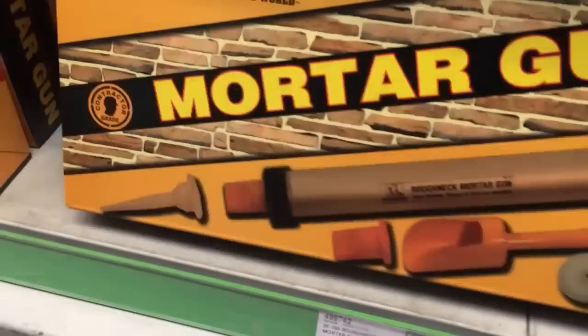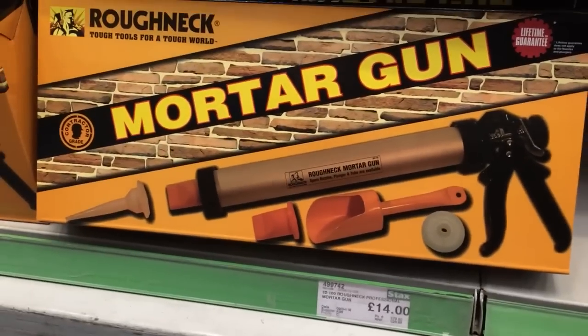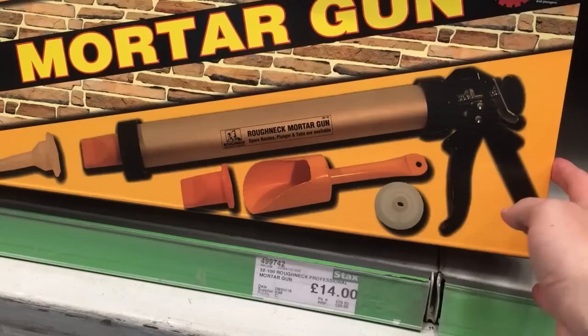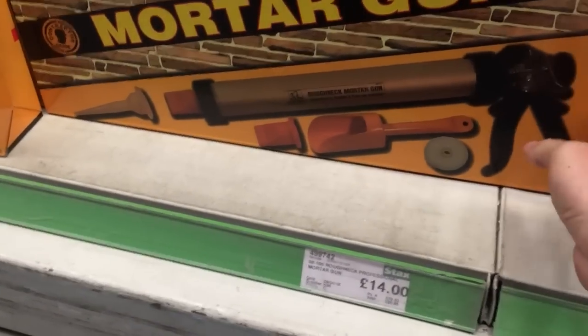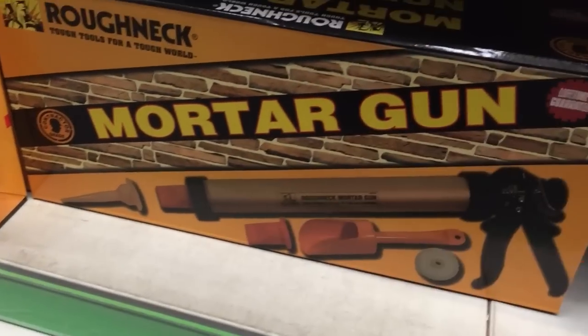Here's one of these - a mortar gun. Someone's asked me if I've ever used one of them before. I have used one, but I mean they're alright, you're just forever refilling it, you see. They are still good and if you're a beginner I would advise to use one, because you can just pump it in the joints and then finish it after with the trowel.